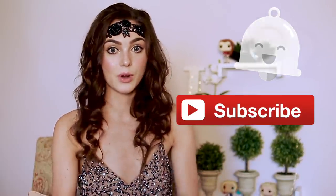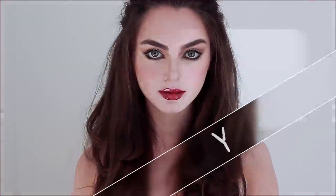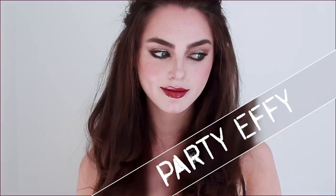Before I get started, I want to know in the comments your favorite Skins couple — it can be from any season, I want to know your faves. Let's get started. This first look isn't the most iconic out of the three, but it's a style young Effie would rock during her wild nights out.